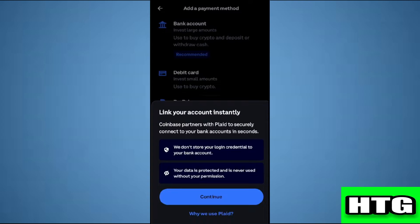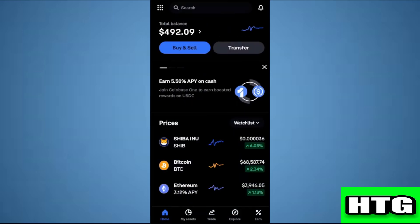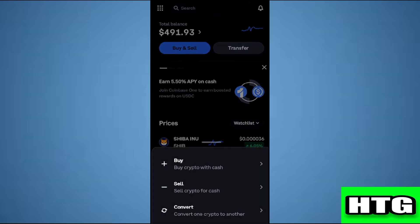After that, just follow the next steps and enter your credentials, and your card will be added. Then move back to the main page of the app, tap on Buy and Sell, then tap on Buy.